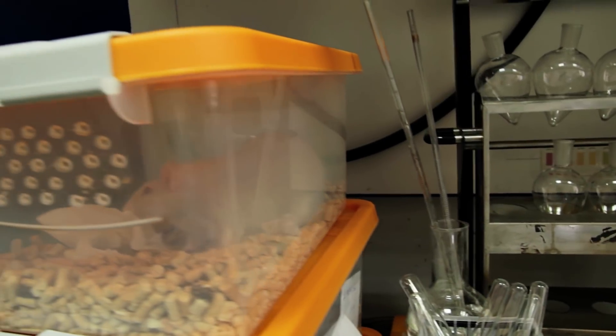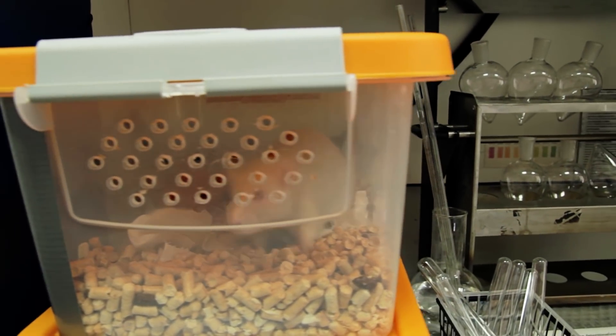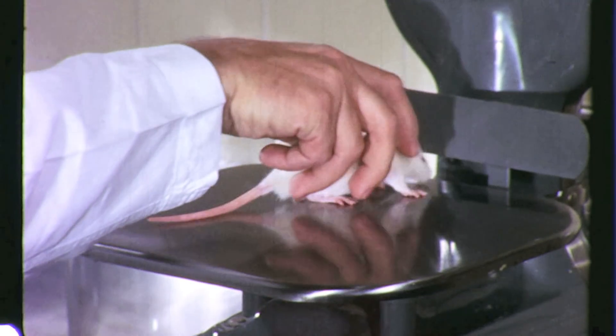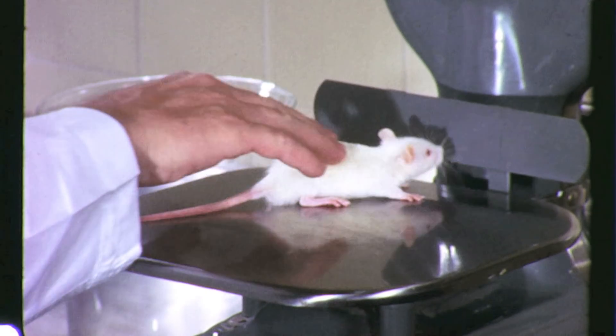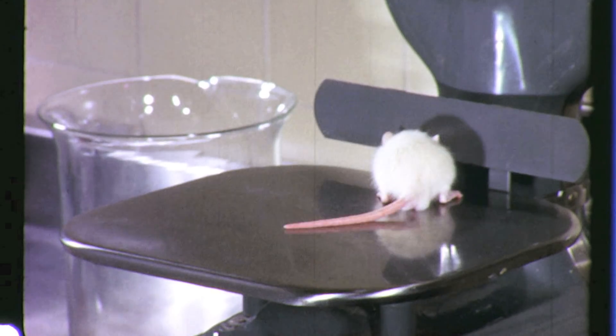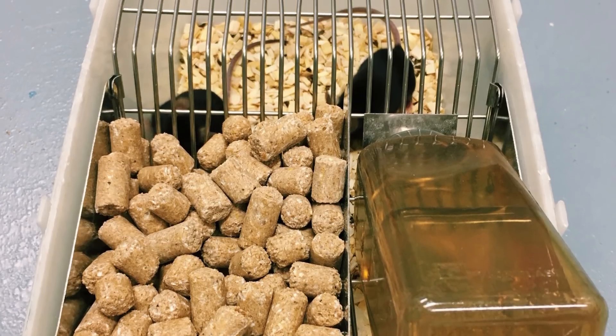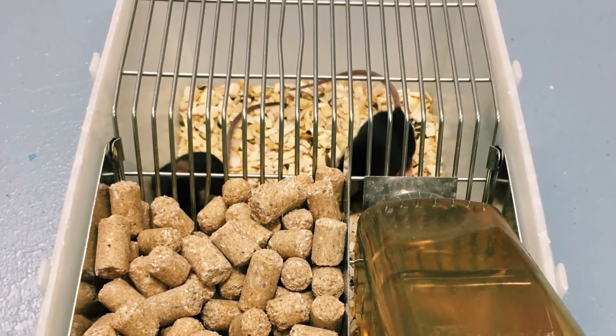Lab animals typically live in barren conditions — a small plastic box, few if any companions, and that's about it. For decades, scientists thought that the smaller the number of variables, keeping variety to a minimum, the more repeatable the experiments and the stronger the results. But growing research suggests that this approach may have backfired.